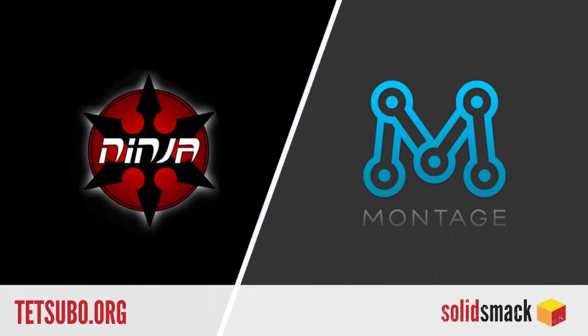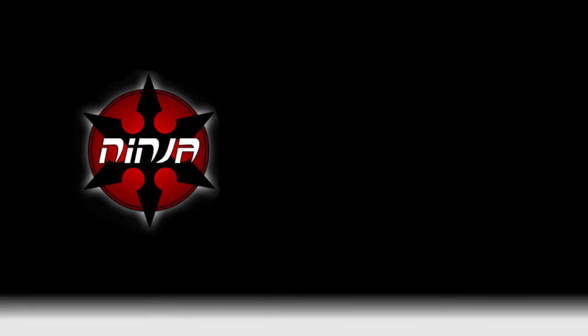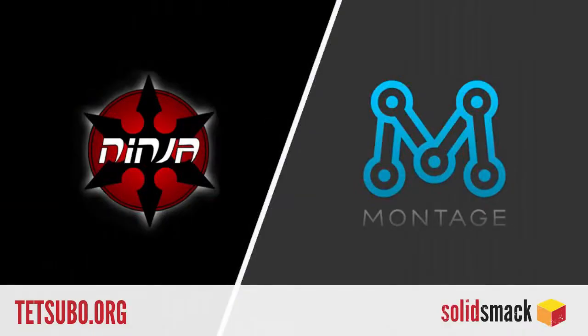And on the digital side, HTML5 is the future. The future. And Tetsubo.org is helping make it happen with two great resources. Ninja is the authoring tool and Montage is the framework. Together they can make your HTML5 web dreams come true — examples, samples, and more on the site, plus totally free to use.